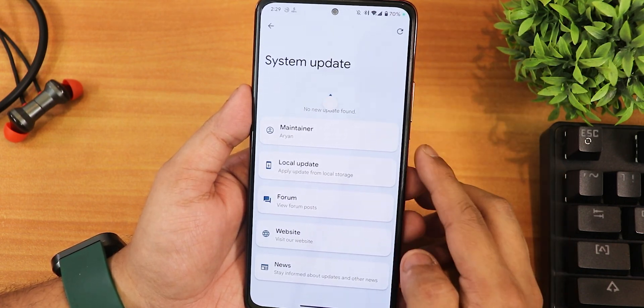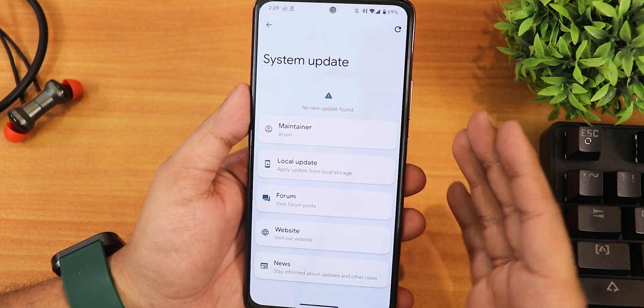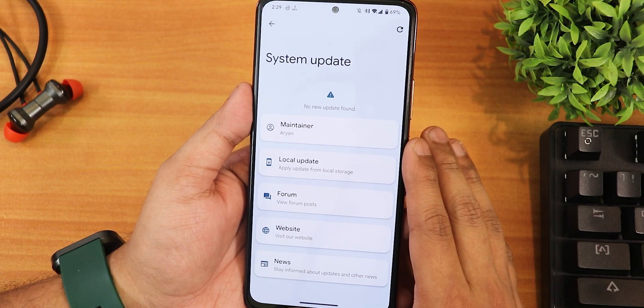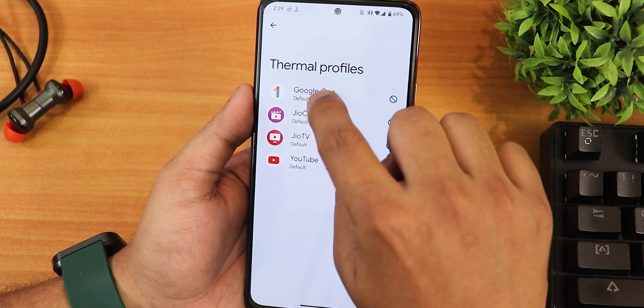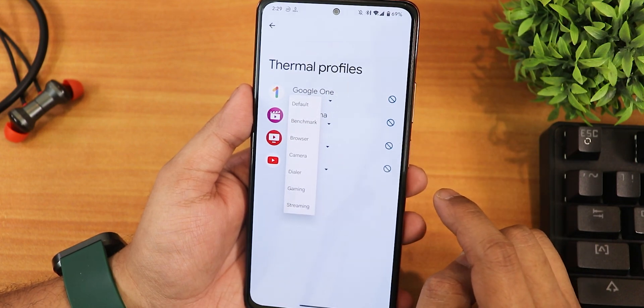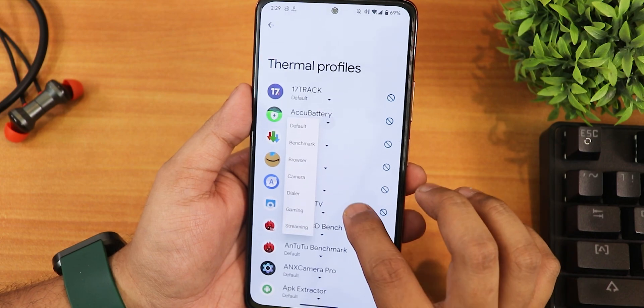We have the build number in the system settings. There is also a system updater where you can check for updates, and the maintainer is Arjen — huge thanks to the developers and maintainers of this ROM. At the bottom of system settings we get a thermal profile, so you can set per-app thermal profiles to default, benchmark, browser, camera, dialer, gaming, or streaming.